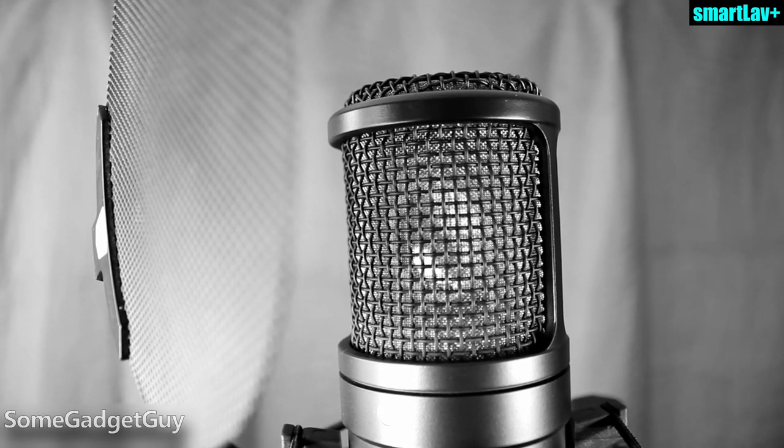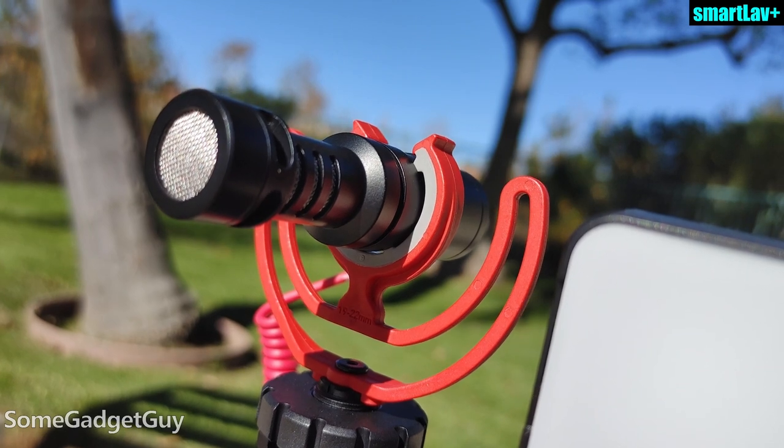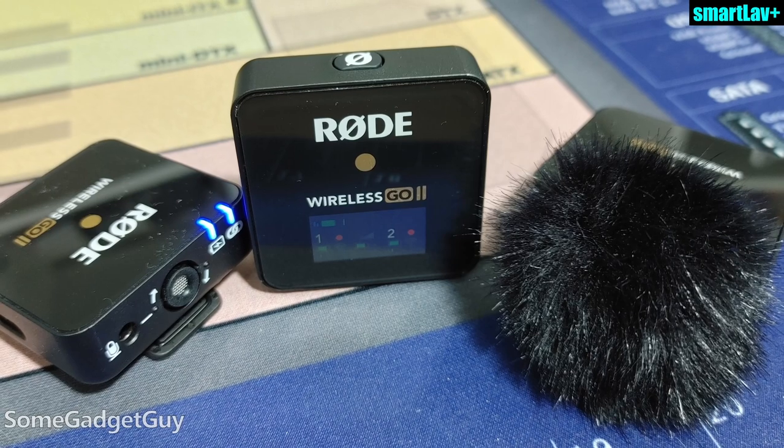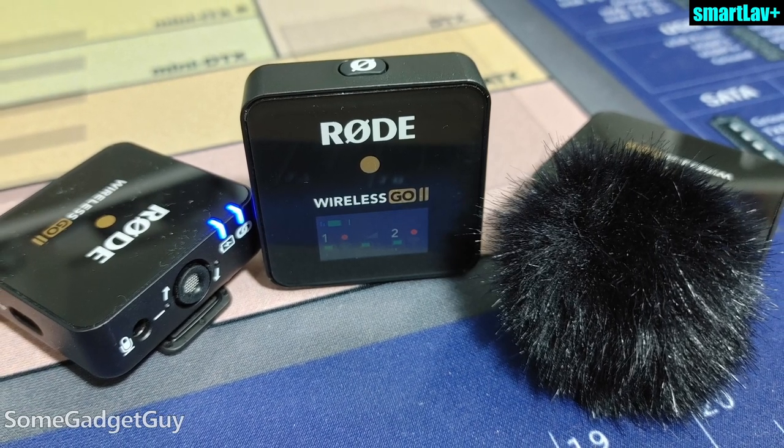Simple and to the point. Rode Microphones has been such a fun company to cover for prosumer recording gear. I've been using Rode mics in studios for well over a decade, and recently they've been impressing for sprucing up mobile recording. Seriously, the Wireless Go 2 — those mics and receivers have almost completely taken over for my videos.